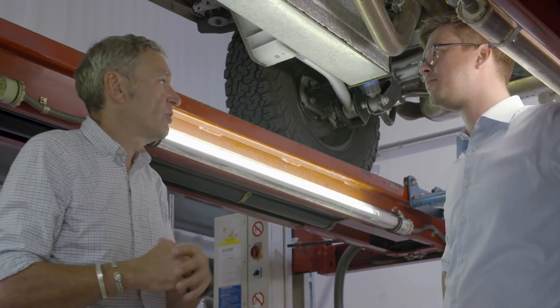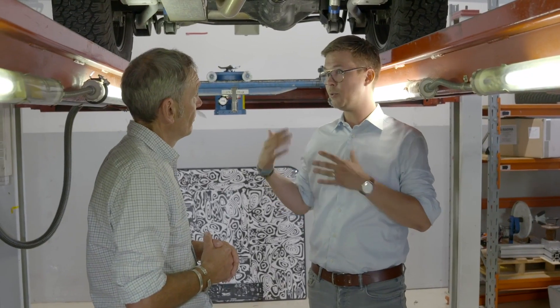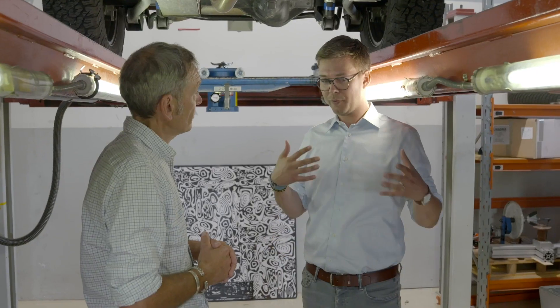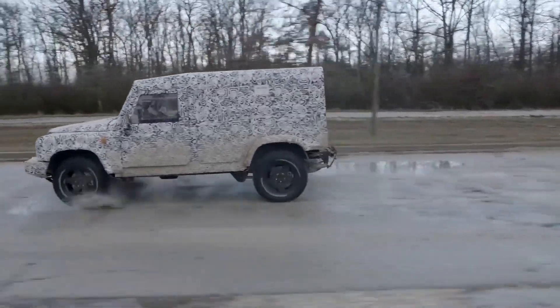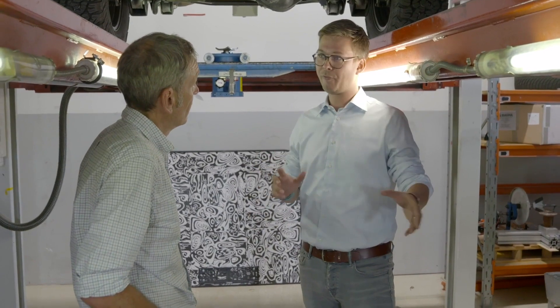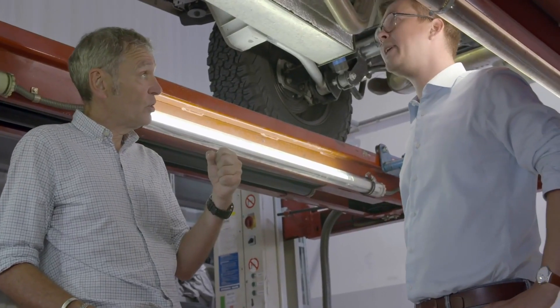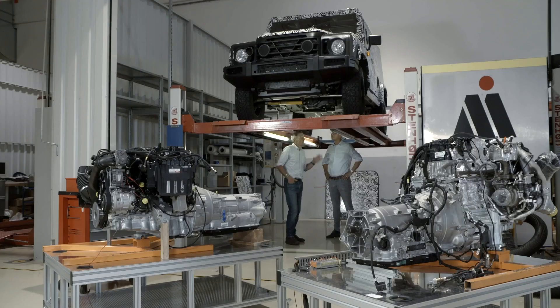What is unique about the transfer case? The fact that it's permanent 4x4 — there aren't many manufacturers doing that. Most choose permanent rear-wheel drive and have the user select 4x4. We've deliberately decided not to do so. You're driving on the road, you decide to make a detour through the countryside — there are no complex switches and buttons, you don't need to stop to put it in 4x4. You just take the corner and you've got drive on all four wheels. High and low range is manual selection, and manual diff lock — a deliberate decision. The manual shifting system is rugged, durable, and very serviceable in the field.